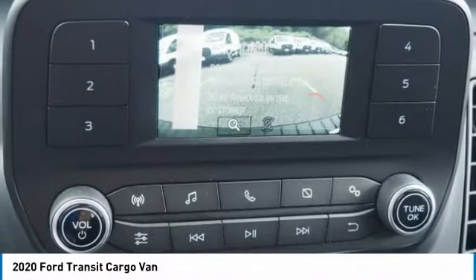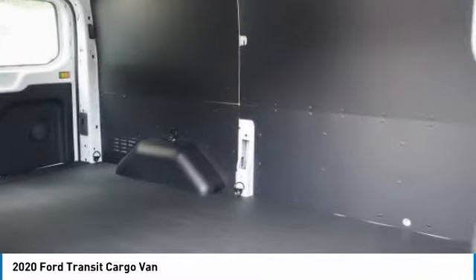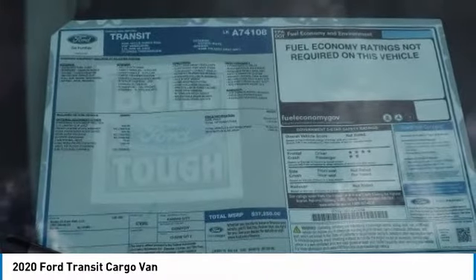Front all season tires, rear all season tires, four wheel disc brakes, rear wheel drive. Take this vehicle for a spin and see why so many shoppers are now proud owners.